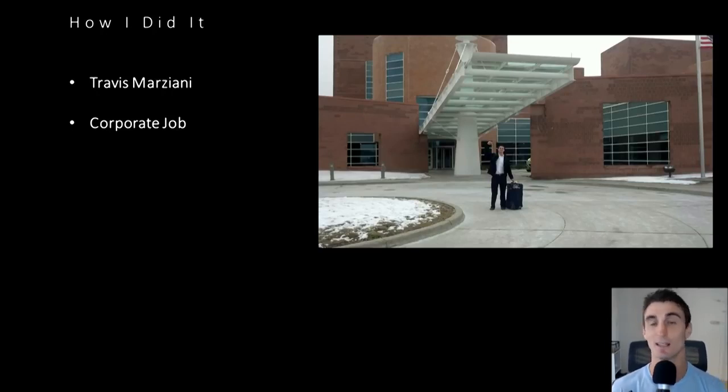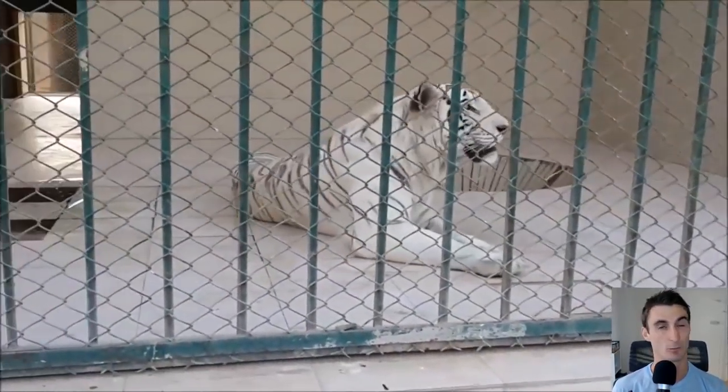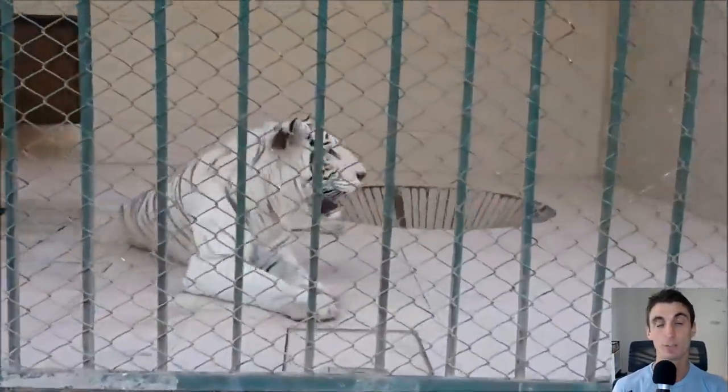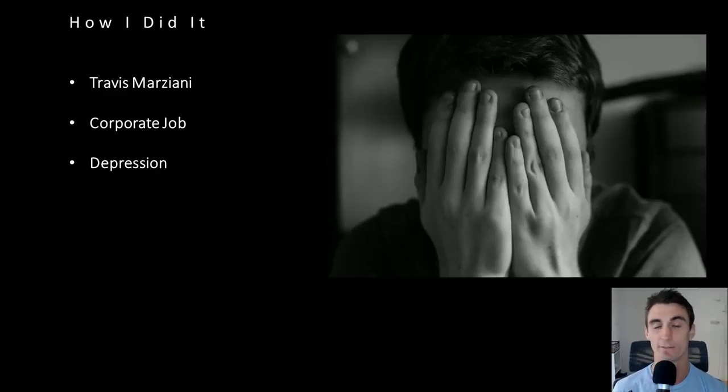One reason I became depressed was that whole idea of being a slave — I was a slave in the corporate world and I absolutely hated it. There was also no incentive for me to work hard. I enjoy working hard as long as I get paid to do so. But if I worked my butt off, I'd get a 5% raise at the end of the year; or I could barely do anything and get a 3% raise. I felt like a tiger trapped in a cage — like the big cats at a bad zoo, just pacing back and forth.